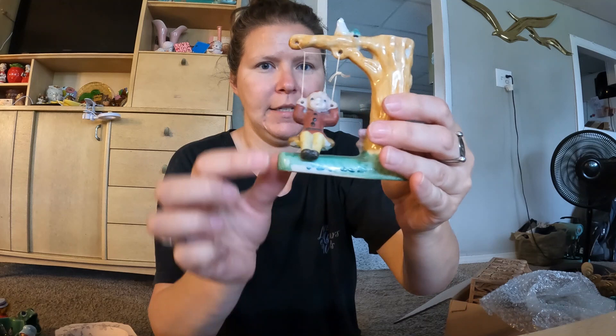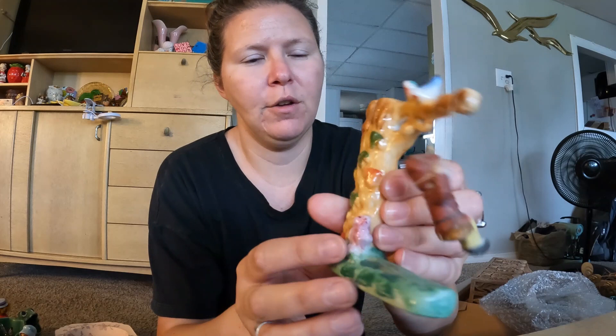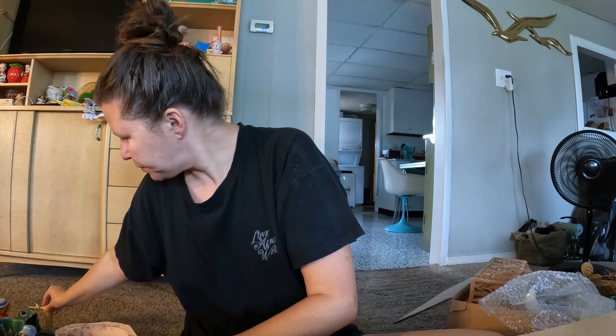I got this little Elfie guy who hangs and swings — it probably needs to be raised up or knotted so he can swing freely, but it's a little bud vase. There's a cute little elf and a cute little bunny on the back, and the little Elfie-looking guy just swings. He is stamped Japan.